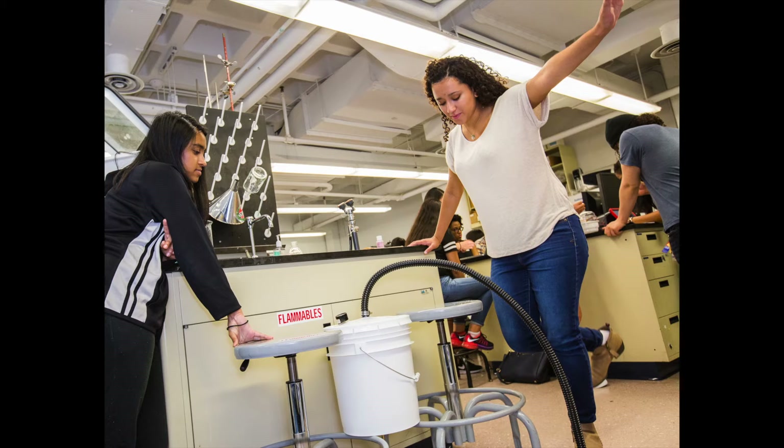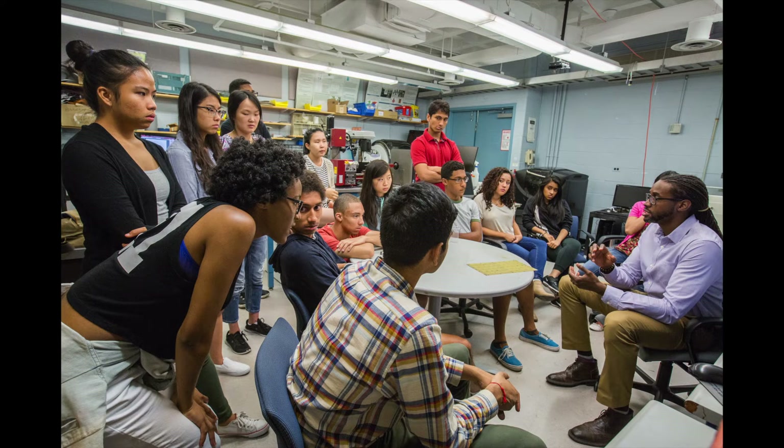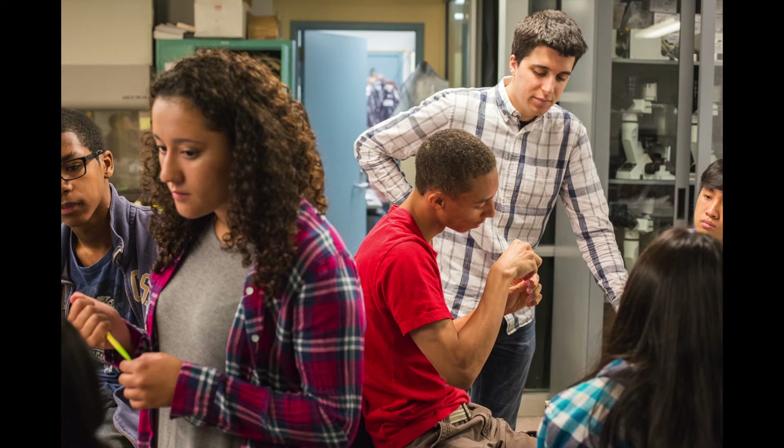It really inspired me for future work when I see people like Dr. Kyle and our teaching assistants who work really hard to achieve their goals.